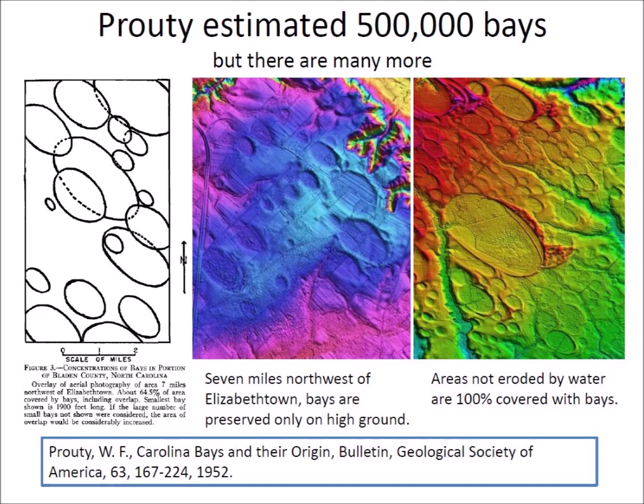Prouty's estimate is based on counts from Bladen County in North Carolina, where water erosion spared only the bays that are on elevated ground, as shown in the LiDAR image. The color gradient indicates the elevation. Terrain that has not been eroded by water is completely covered by bays, meaning the total number of bays could be in the millions.